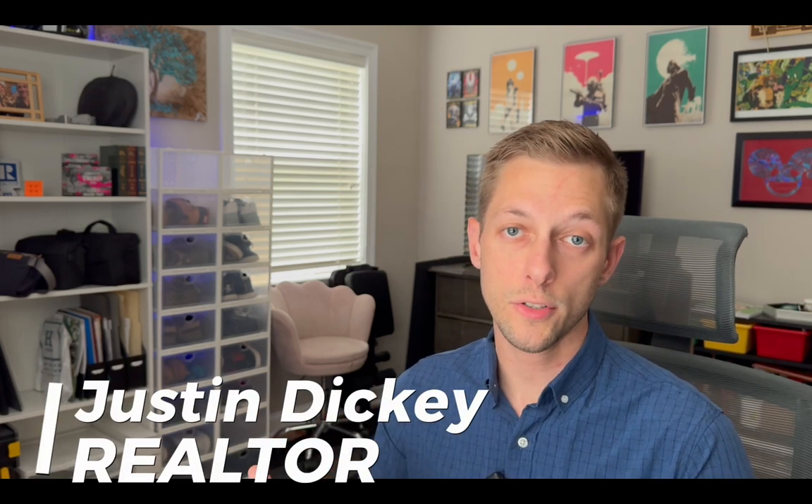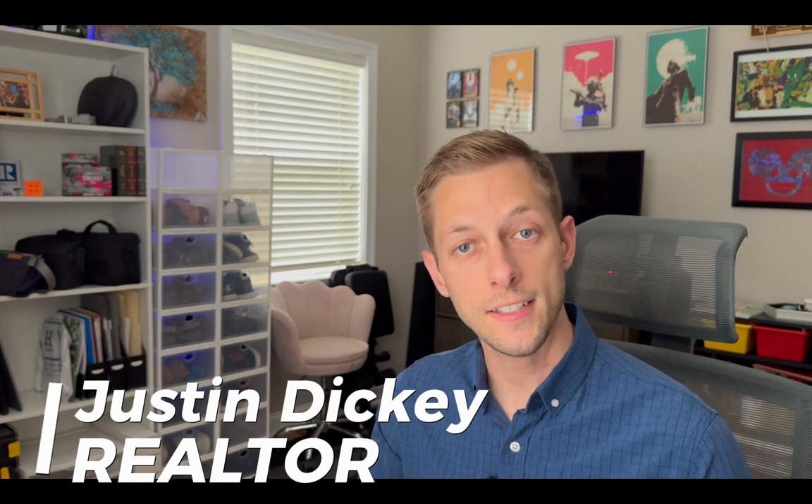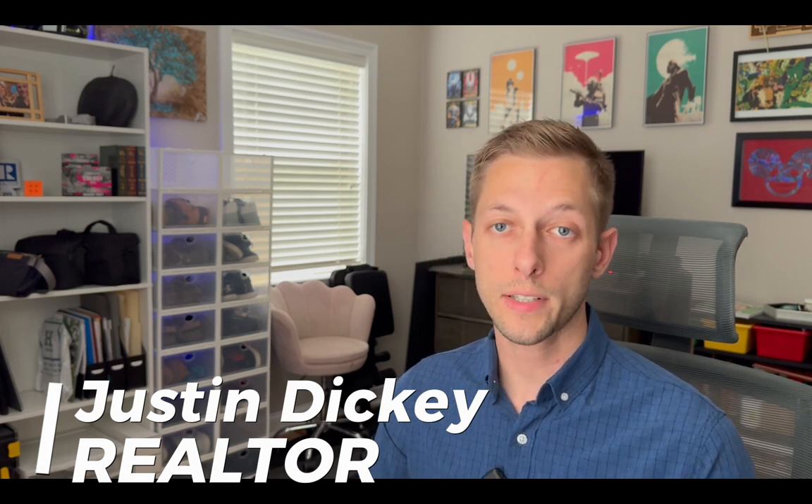If this is your first time on the channel, my name is Justin Dickey and I'm your go-to real estate agent here in Huntington, West Virginia, but more importantly, I'm a lifelong resident of this awesome city. If you're thinking about Huntington as your next home, I would love the opportunity to help you get here. If you have any other questions about Huntington or the surrounding areas, feel free to reach out to me. I always leave my contact information in the description below.